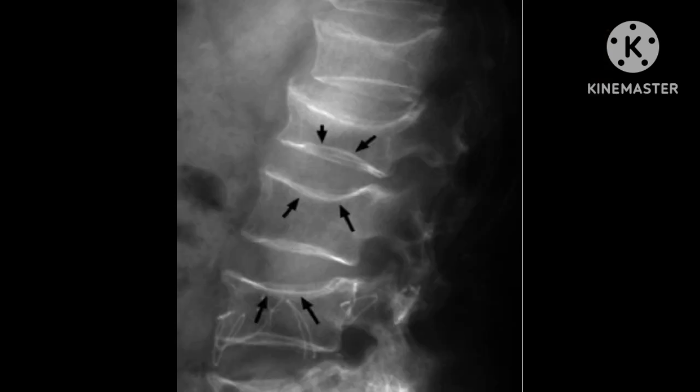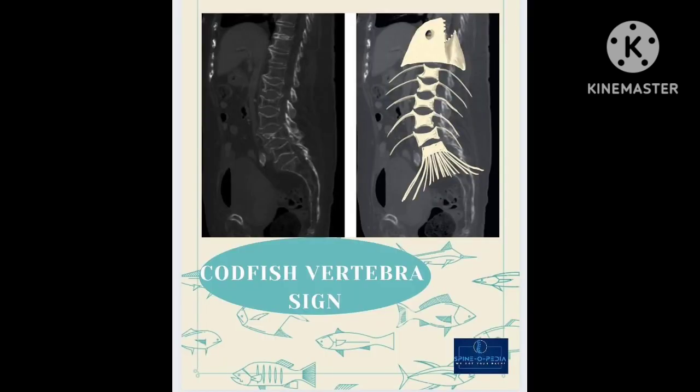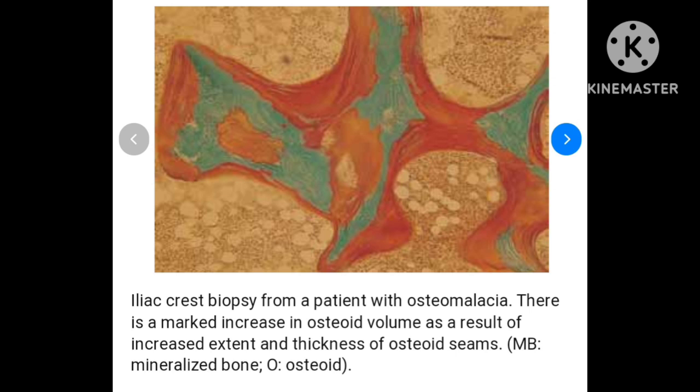In this radiograph, you can see the vertebra with a sign called codfish spine, which is due to biconcave vertebral bodies resembling fish vertebrae. The diagnosis of osteomalacia can also be confirmed through bone biopsy. A bone biopsy from the iliac crest reliably confirms the diagnosis, with the characteristic histological finding being excessive uncalcified osteoid.